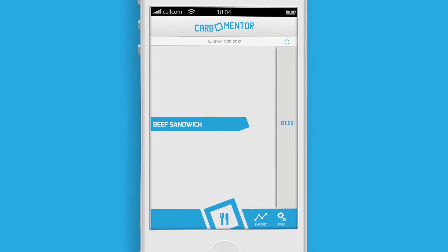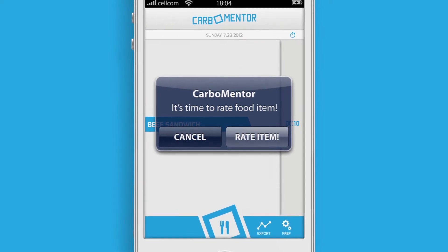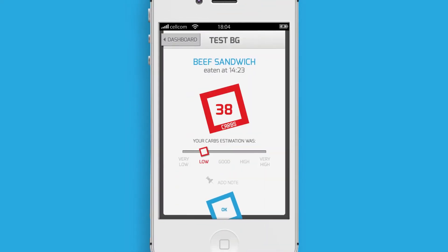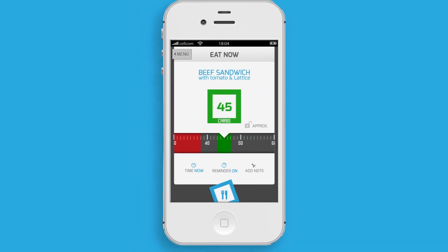The food is added to the daily dashboard, and later, Carbomentor reminds you to test your blood glucose levels. Rate your carb estimation based on your result, and that's it — you now have this meal solved.